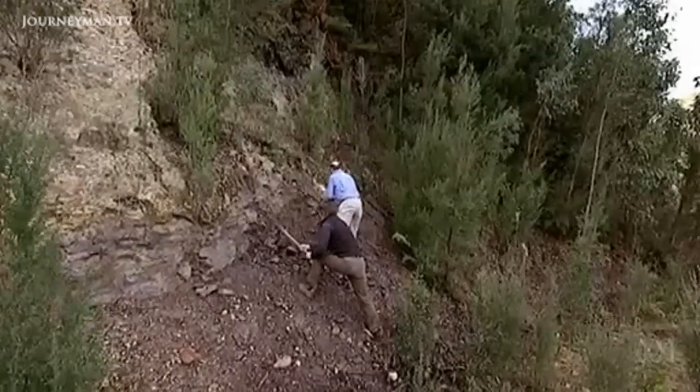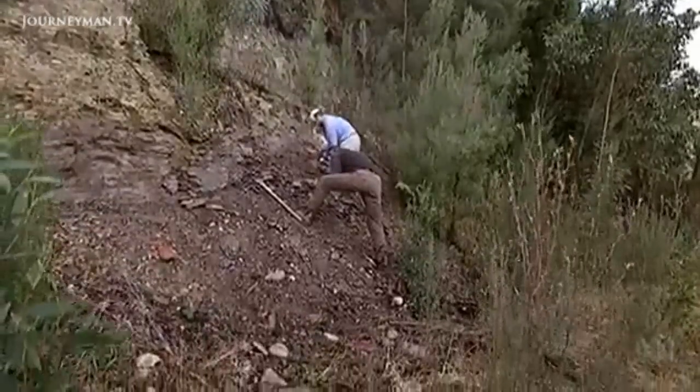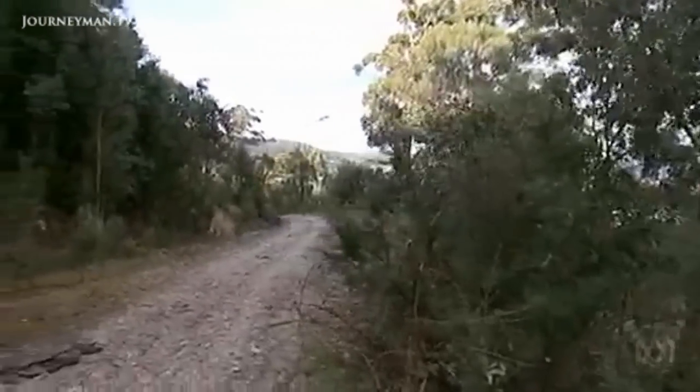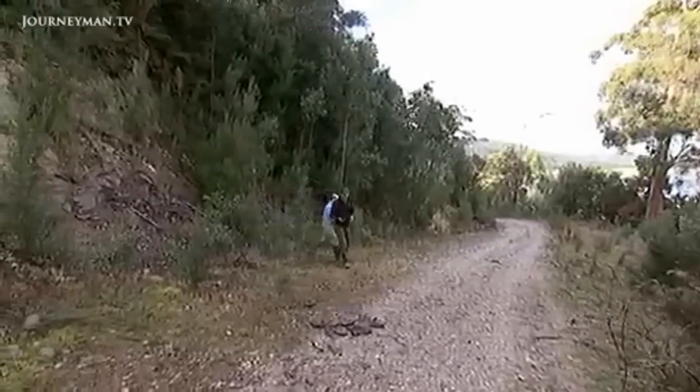There's nothing like digging up real fossils to appreciate how our planet's climate can change. 51 million years ago, Australia was on the Antarctic Circle, but there were no icebergs. In fact, the average temperature here was 12 degrees warmer than it is today.